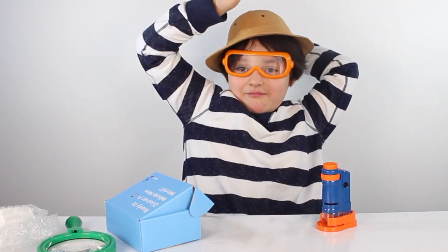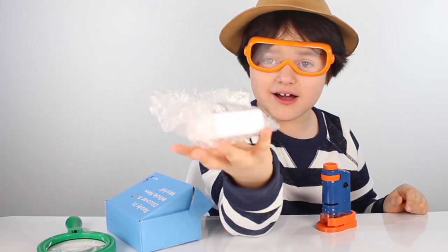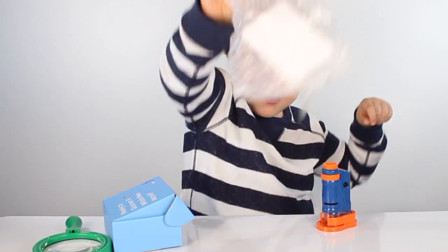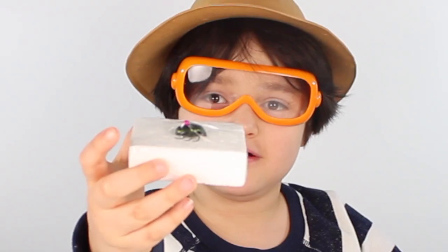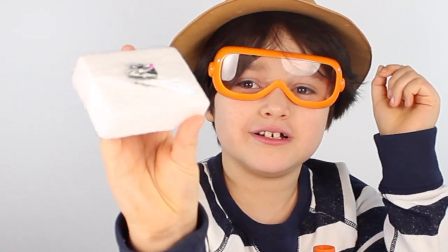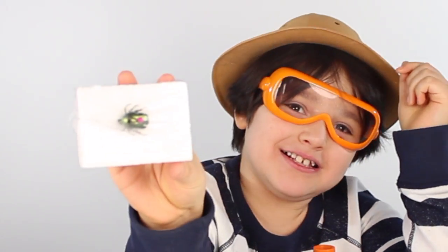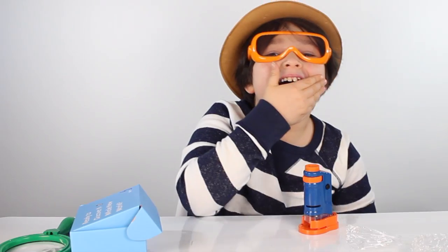What is it? Ooh, it's a disgusting bug! It's a golden bug! Ooh, what is it? It's a beetle! Here, take it! Let's go! That's funny!